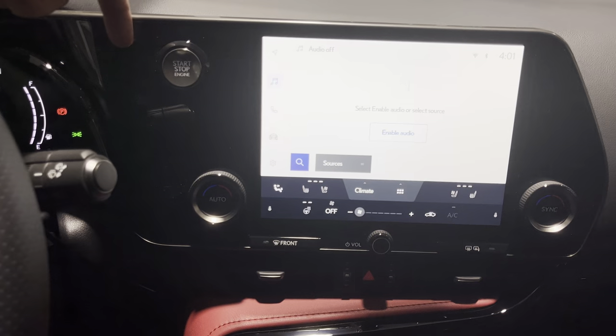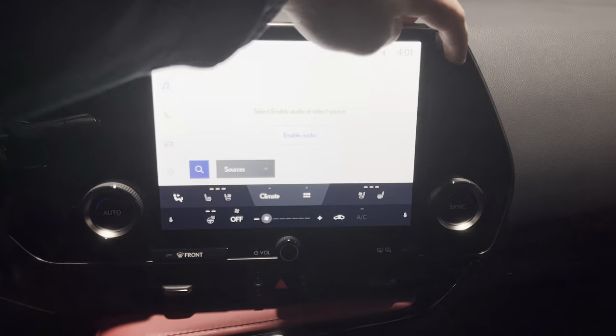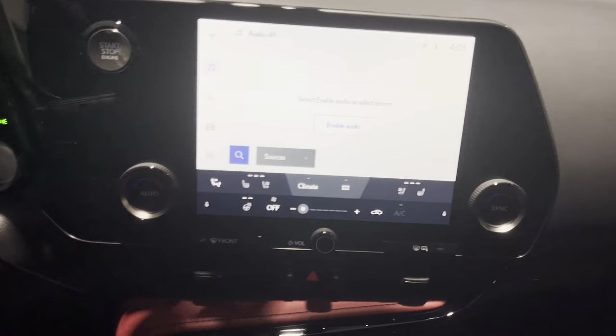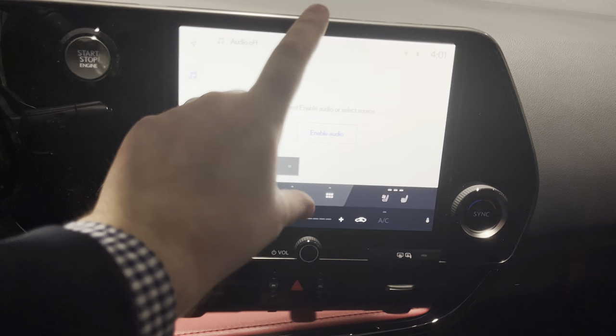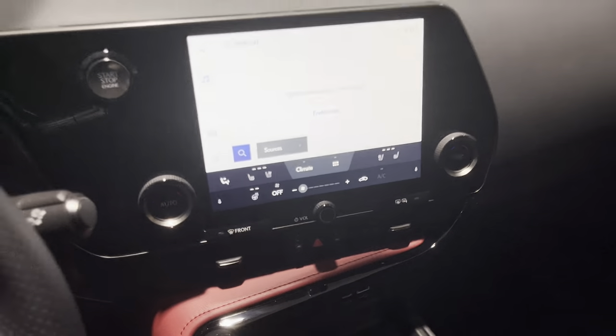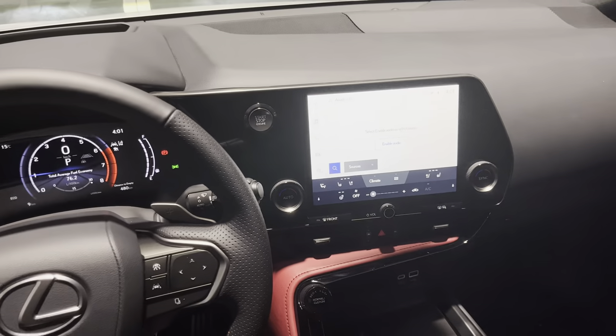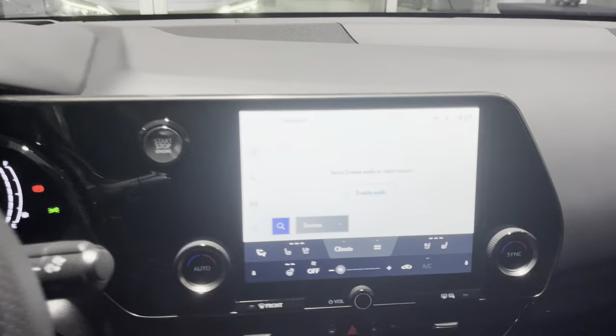On the 14-inch unit, the screen is going to start from around the start button area and extend wider. I don't think there's much difference in the height of the screen, just the width really - which is kind of nice. So you guys have an idea of how it's going to look.